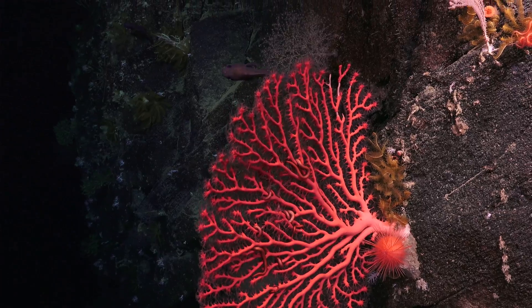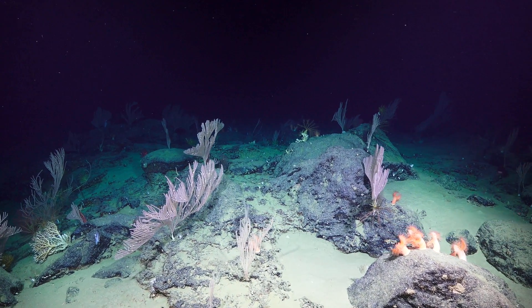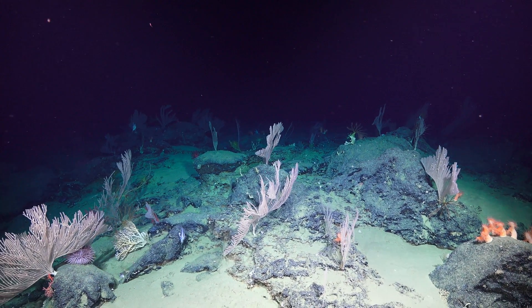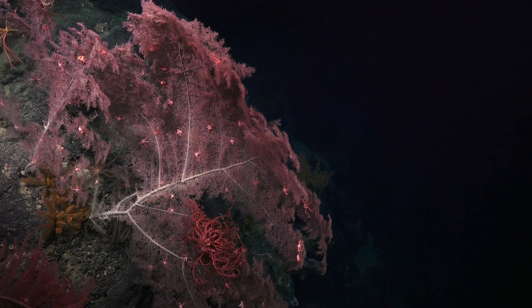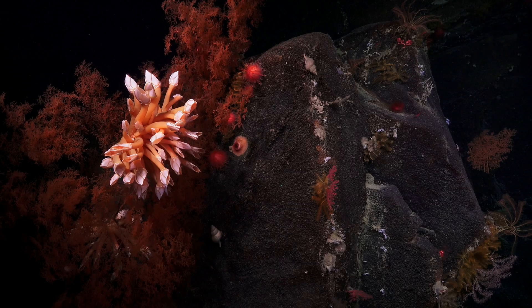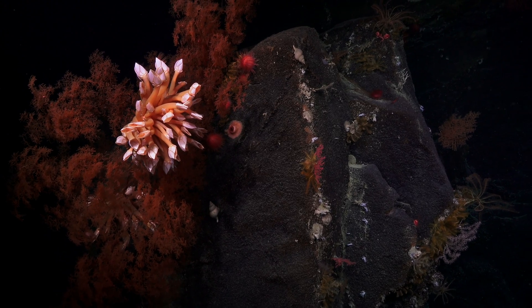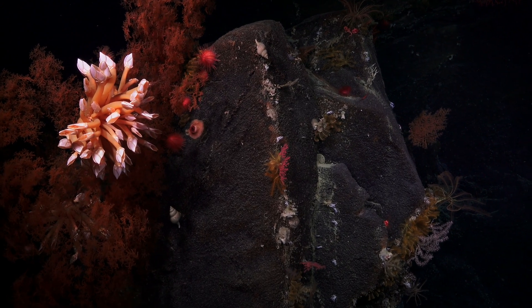The first canyon we explored was the Bremer Canyon, and that was fantastic. We've discovered these incredible coral gardens. Not only do these corals form habitats for a host of other organisms, they also allow us to travel back in time to read the history of an ever-changing ocean and climate system.